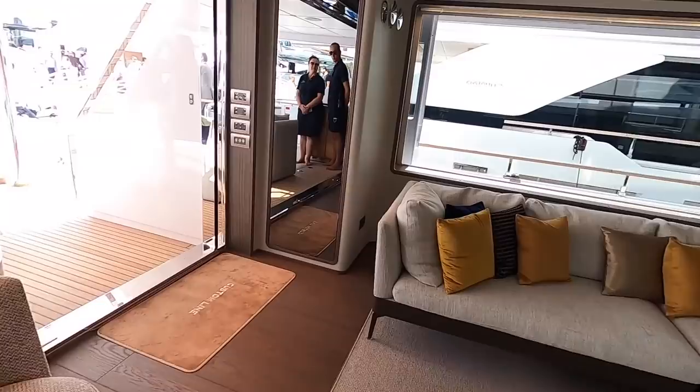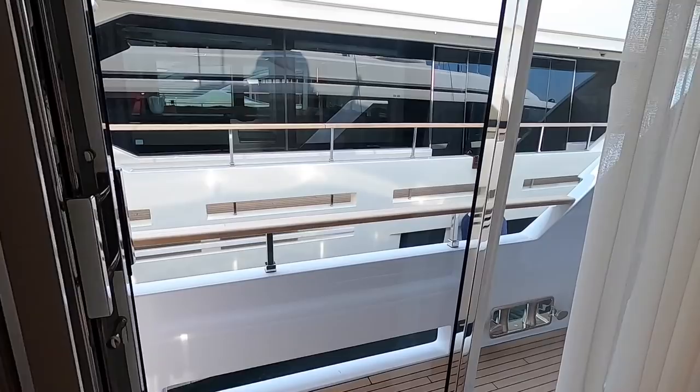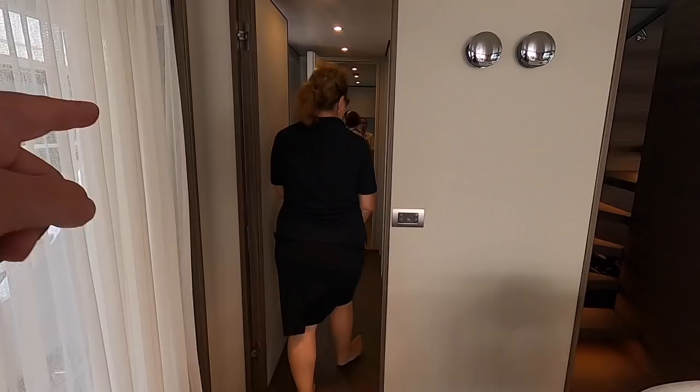It's a really impressive space that connects really nicely to the main cockpit. A simple sliding door mechanism gives access out to the side deck.